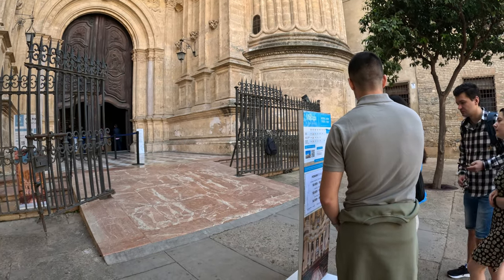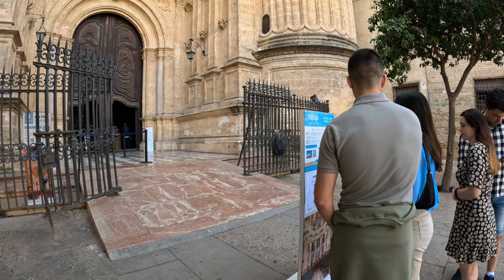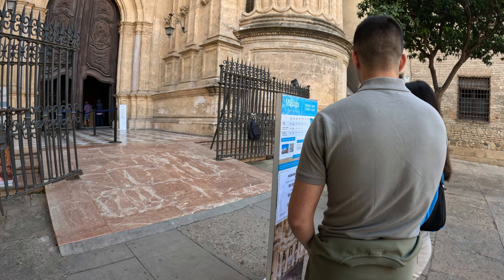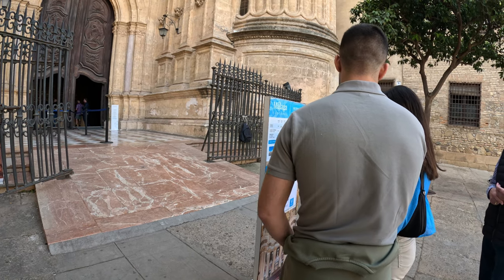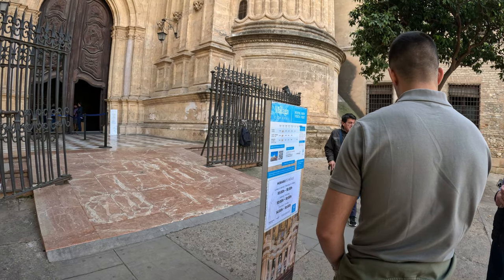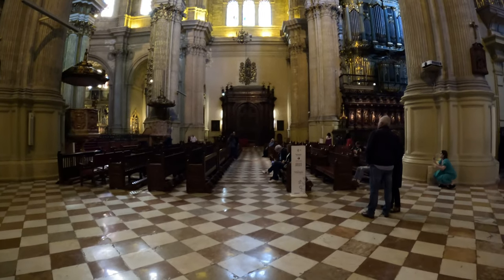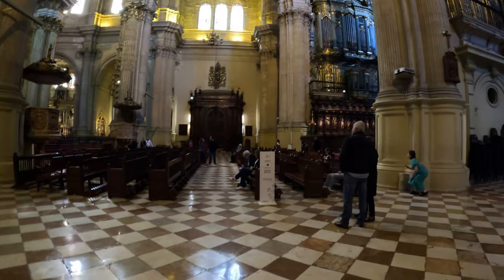We've got a price list here for entering into the cathedral. General entrance is €8. If you're retired, it's only €7.50. There are some extras you can pay to go and see as well. We managed to come into the cathedral because we're retired — we just paid €7.50. It does lock just on this little bit of entry that we've got here.